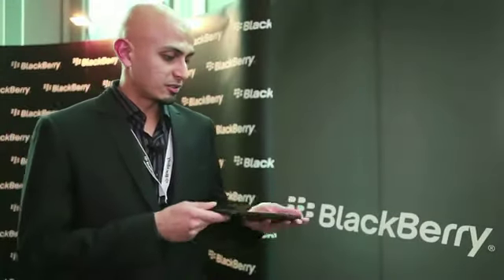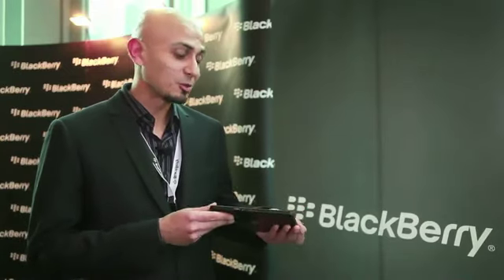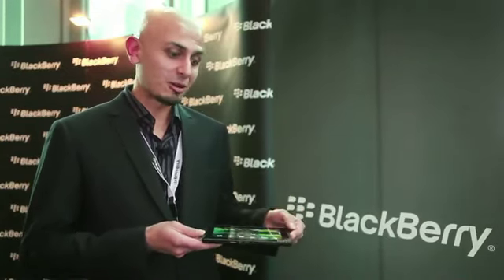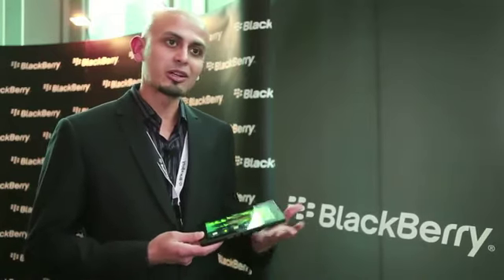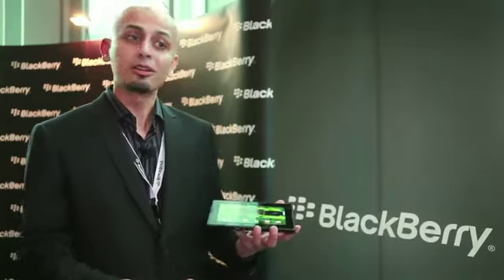One of the first things you notice is, of course, how portable this thing is. It's only 10mm thick, only weighs 400 grams, so I don't need any special thing to carry it. It feels very natural, very comfortable. I can put it into my backpack, you can carry it in your purse.